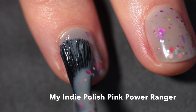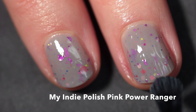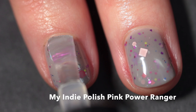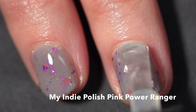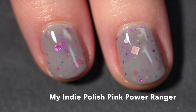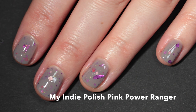This one builds up really nicely in three coats. If you want a different look you could go with two, but for opacity go for three. Tanya does a really great job with her crellies — it's not too thirsty or top coat hungry, so it smooths out pretty much completely in just one coat of top coat. I always loved the Pink Power Ranger; it was my favorite because I always loved the pink and girly character as a kid. Here it is in three coats plus top coat.